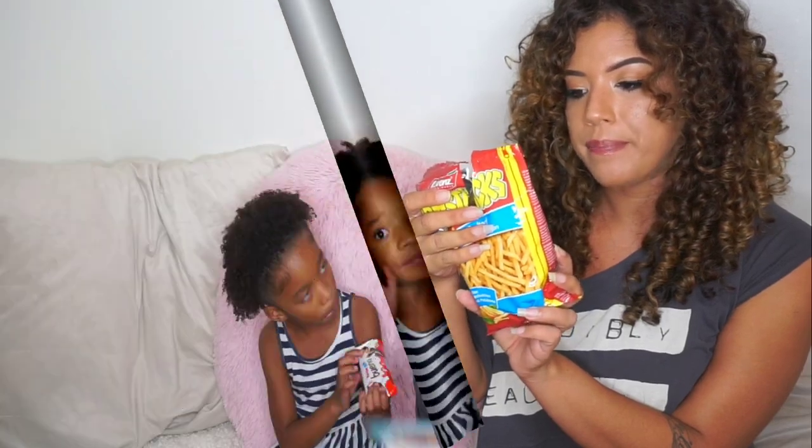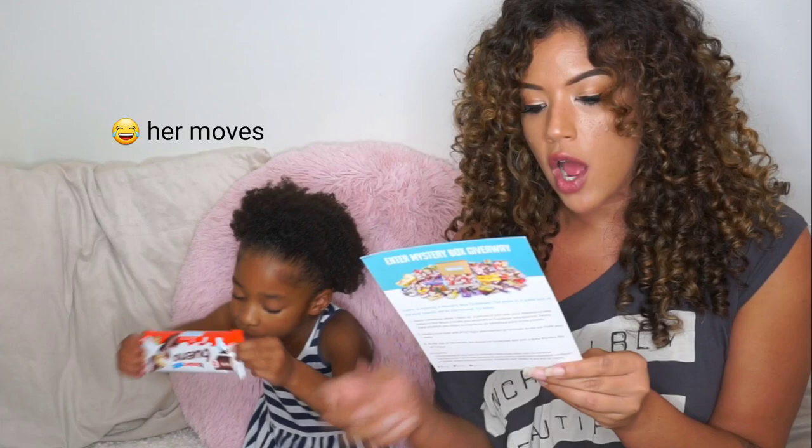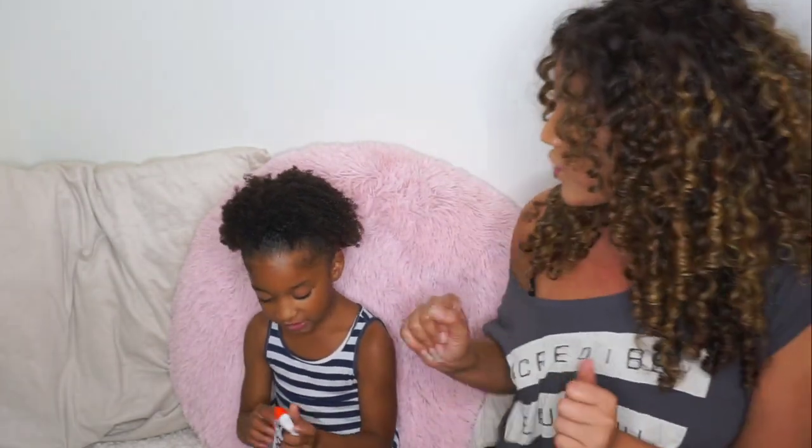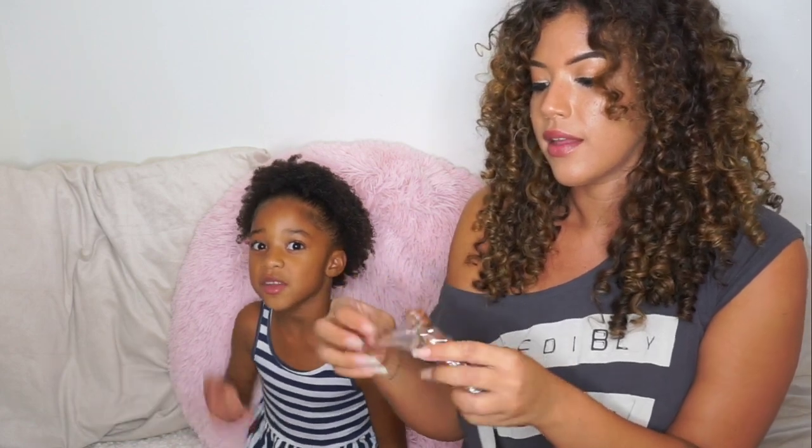Next is the Bueno by Kinder — crispy chocolate-covered wafer bars with a rich hazelnut cream filling, wrapped in two individually sealed sleeves so you can eat one and save one for later. I love hazelnut! You can share with friends too. They look really pretty. One bite — whoa! Some thought too sweet, but oh my goodness. My camera died again while we devoured the rest of those Bueno bars — they were so good.